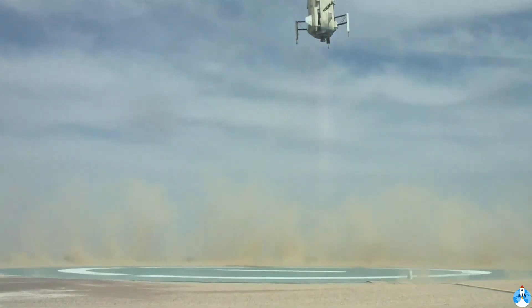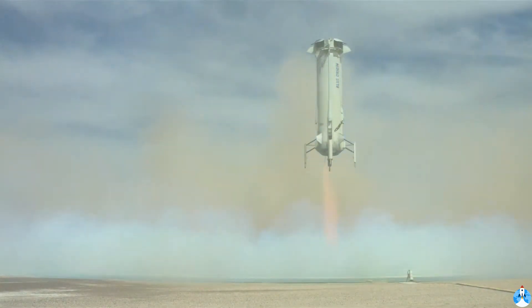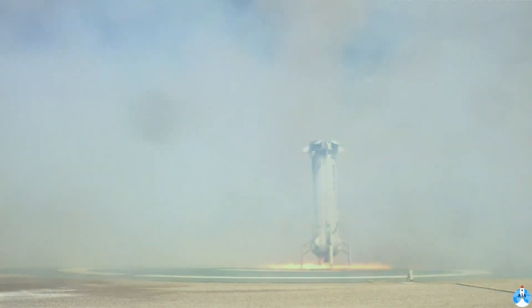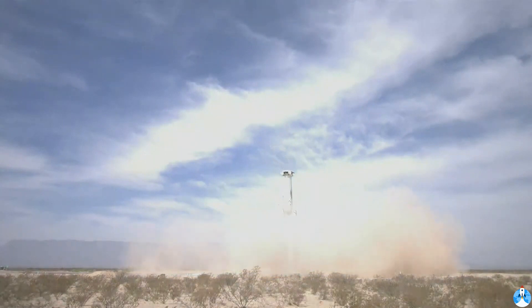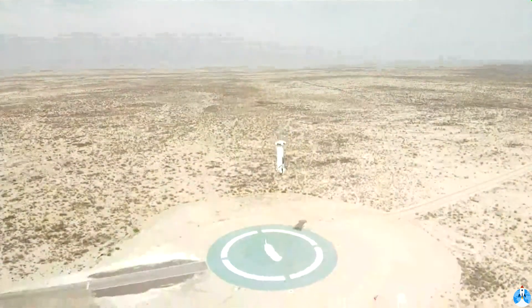Here comes the booster back for its soft landing. I honestly think this is one of the smoothest, most controlled landings I've seen from this rocket. It makes it look easy — like it's just dangling from a string. One of the benefits of having such controllability in the engine is you can really dial that thrust in and ease your way down onto the launch pad.